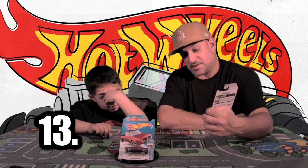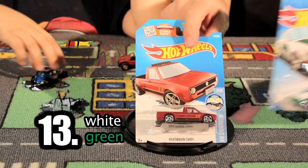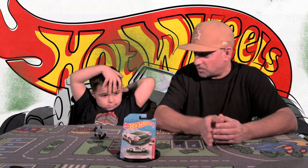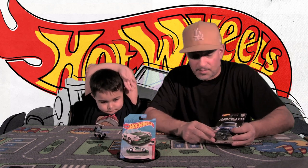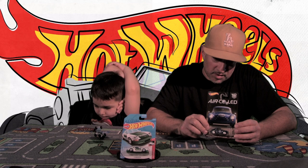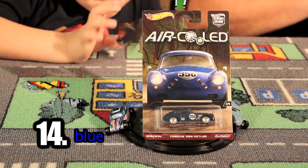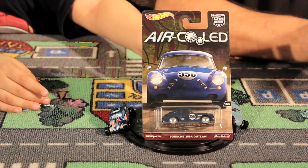Car number thirteen — what color is it, little Charlie? White and green. This one's actually a Porsche. Porsches and Volkswagens go together because they're made by the same manufacturer — if you hear the motors, they're similar, but Porsches are much faster. It's also air-cooled, which is pretty awesome. These cars are actually worth a lot of money now. Car number fourteen — what color is it, little Charlie? Blue. It's also a Porsche from the Real Riders series — one of my favorite series, with bigger metal wheels and better paint. More for a collector like a dad.